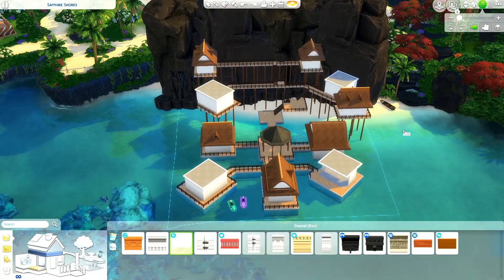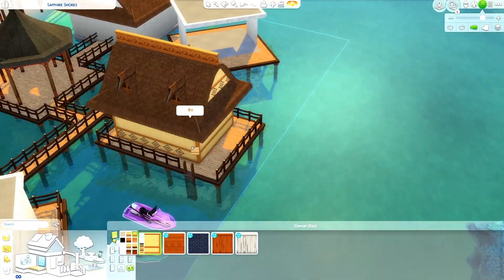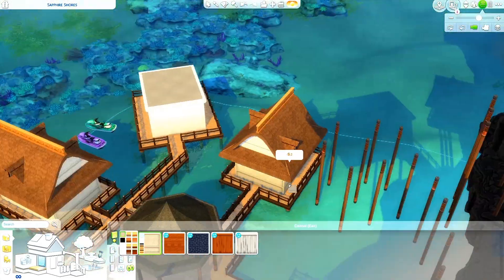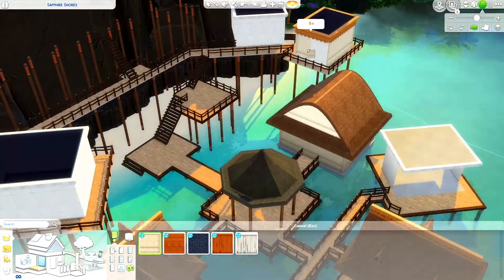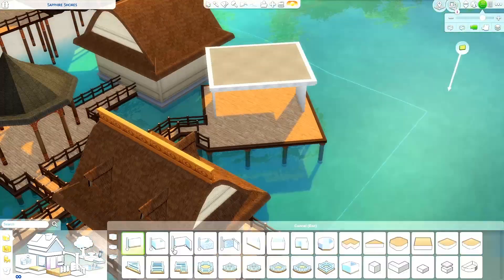For the foundation of this build I used stilts, and at the back you can see I used columns from the Island Living Pack. I also made a multi-storey walkway slash deck that is really, really high — and that is why it's called the Cliff Beach Resort.